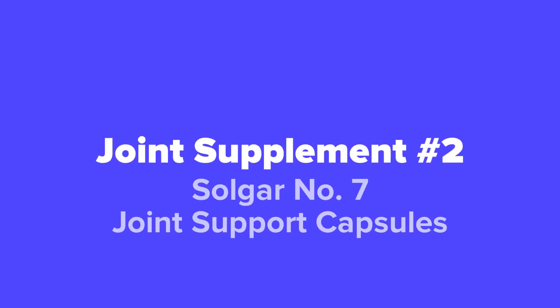Next up at number 2 on our list, we've got the Solgar Number 7 Joint Support Capsules.